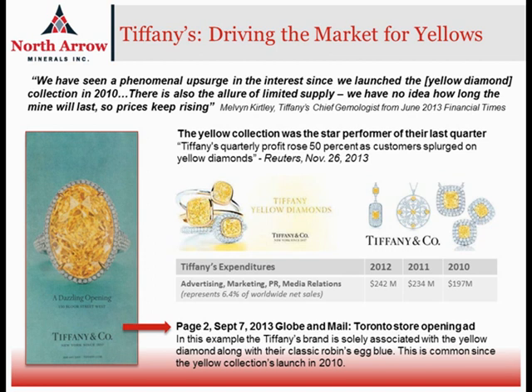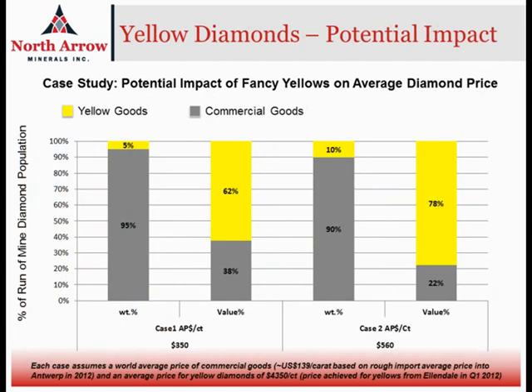So there is a market for yellow stones, and if we can find at Q1-4 that there is a population of fancy yellow diamonds, that could be quite important when looking at the overall potential economics of a development at that body. To look at what the impact might be in a generic way of having a population of yellow diamonds in a mining situation, we've come up with a model to try and show what that impact might be.